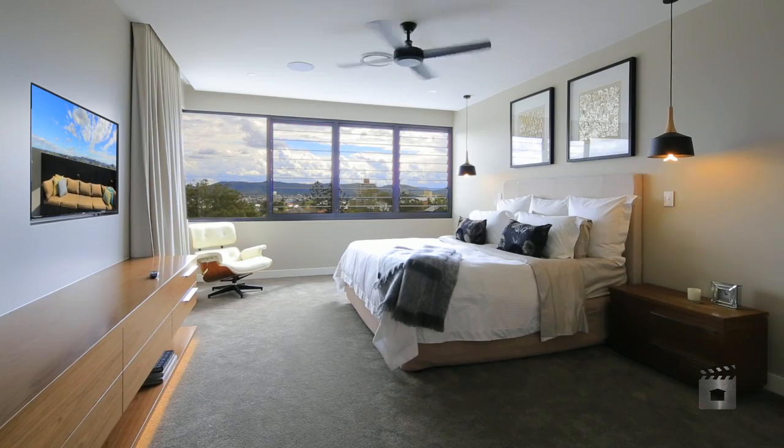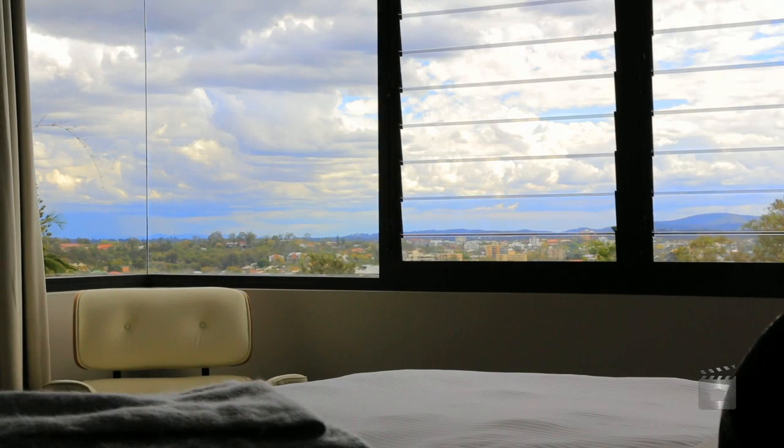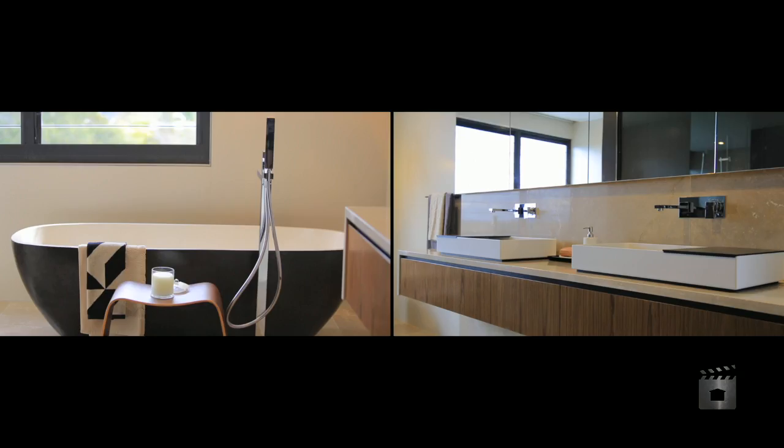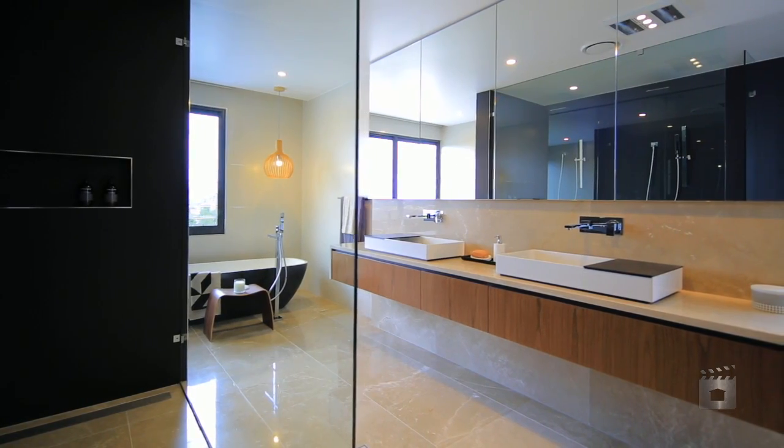The master bedroom incorporates glorious river views and an extravagant en-suite with handmade stone bathtub and GFC tapware and showers.